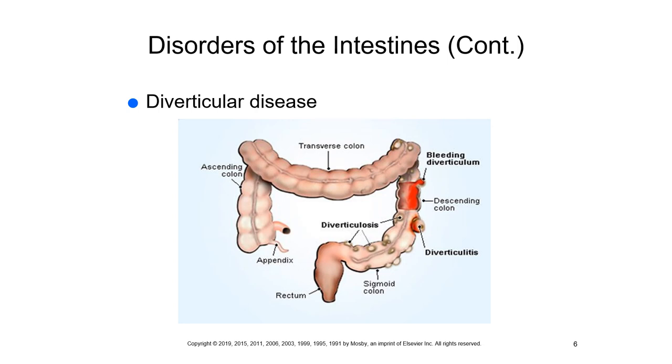Objectively you may palpate an abdominal mass. Diagnostic tests include ultrasound, CT, CBC, fecal occult blood tests, barium enema to detect narrowing or obstruction, and colonoscopy to rule out polyps and cancer.